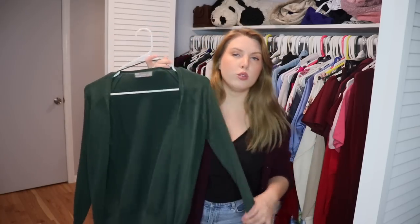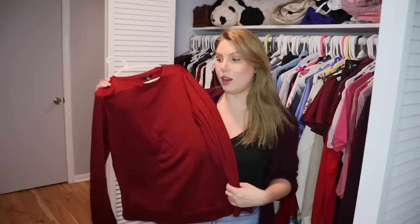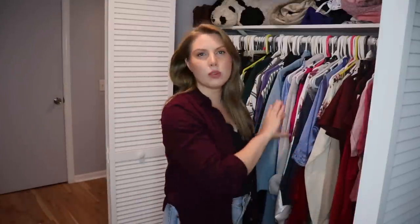One thing I like wearing to the office is a cardigan over a tank top — something like this Zara dark green top, which I love. This Banana Republic top is really soft and comfortable but very long, and whenever I wear it I feel a bit frumpy. It's long enough to wear over leggings but that's just not how I want to dress anymore. Even though it's nice, I never reach for it, so I'm going to pass it on — I think I have another one in blue that I'll revisit.